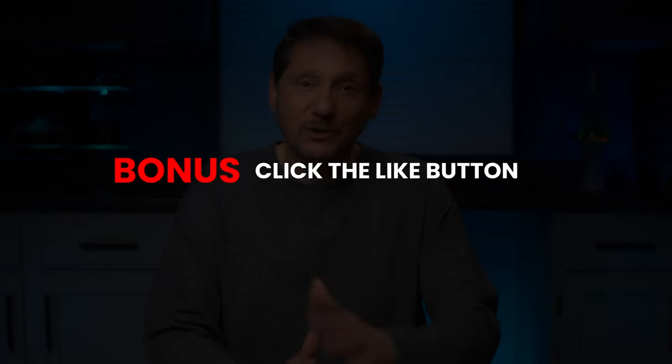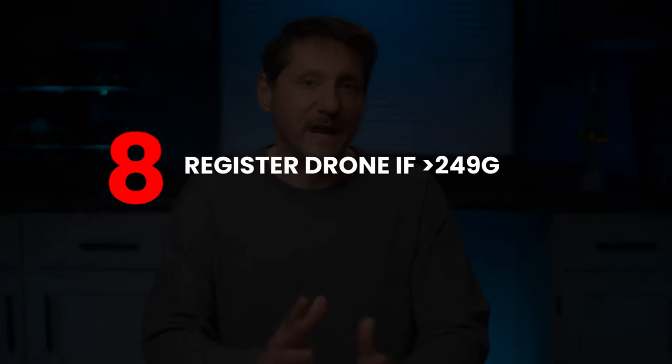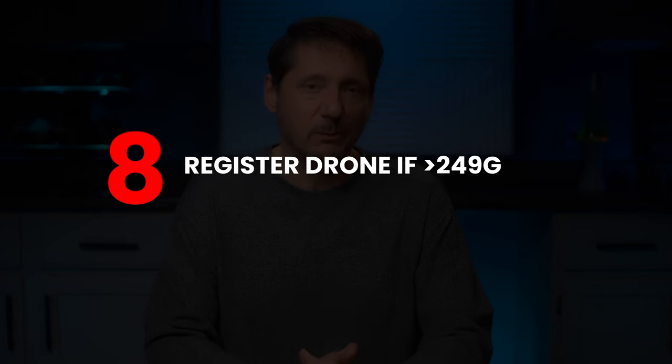Seven: take the recreational UAS safety test — the TRUST test — and carry proof of test passage when flying. Number eight: register your drones and have a current FAA registration mark on your drone. Of course, below 250 grams and for recreation only, you do not need to register. But if you do register, you'll also need remote ID.